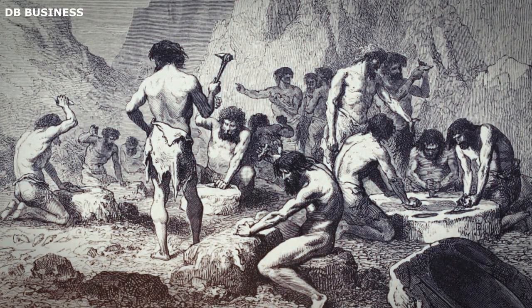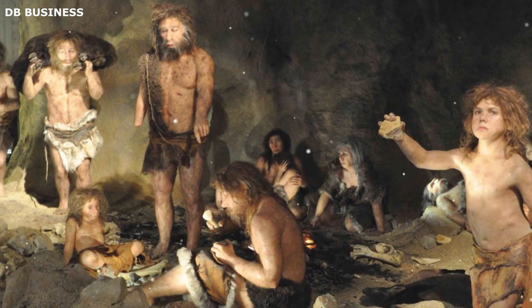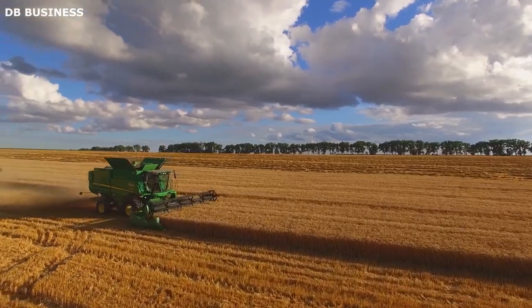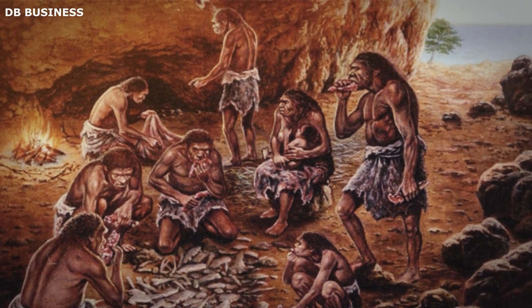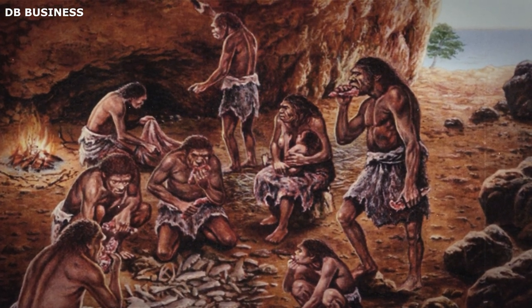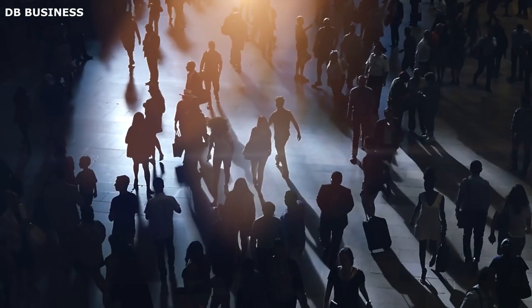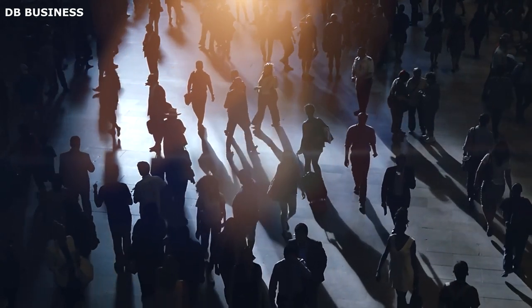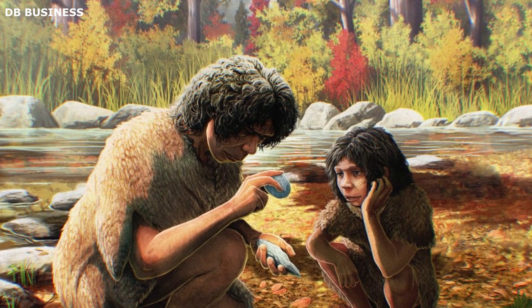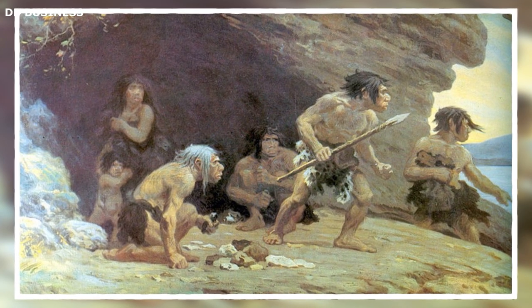The people of 30,000 years ago relied solely on stone tools and had limited access to resources, settlement, and agriculture. Today, Egypt is known for its agricultural productivity and settled communities. In contrast, the early inhabitants were nomadic hunter-gatherers who moved from place to place in search of food. Modern society is characterized by complex social structures, institutions, and hierarchies, whereas Paleolithic communities of 30,000 years ago likely had simpler social structures with less hierarchy and division of labor.